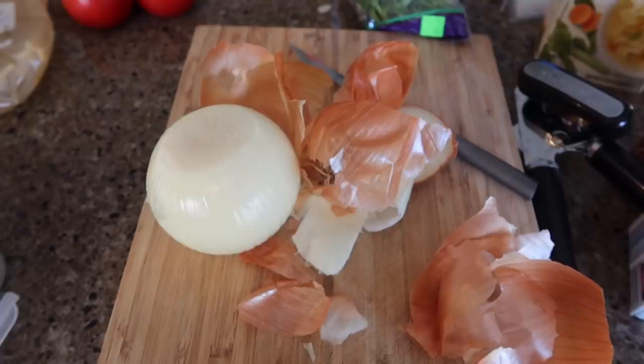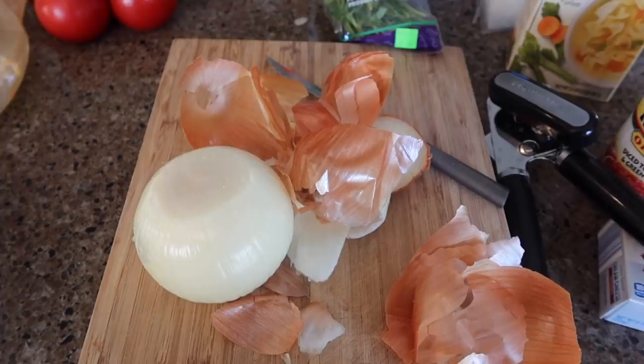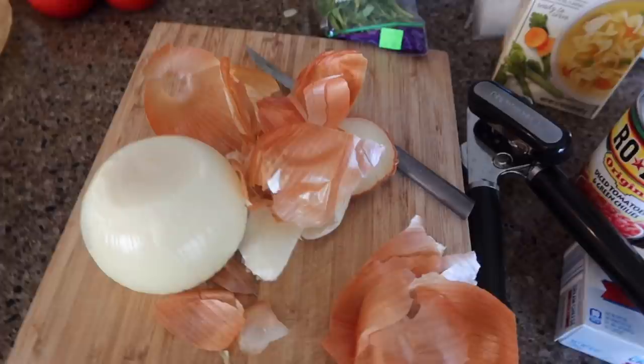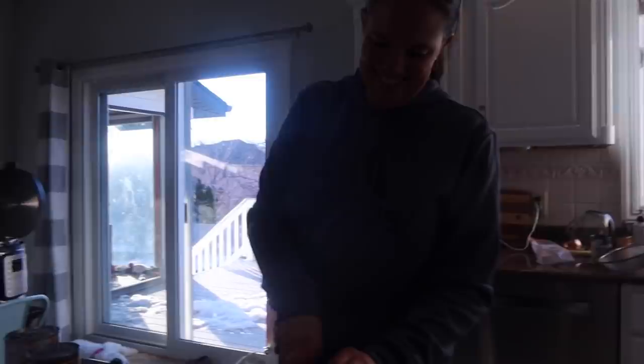I forgot to pull out an onion. The next thing the recipe calls for is one medium onion, chopped. I have this one large onion so I'm just going to chop it up and divide it in half between them. An onion is an onion is an onion — so one ingredient on both sides.